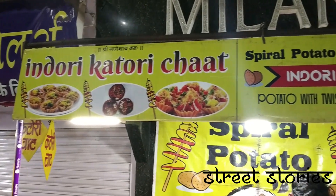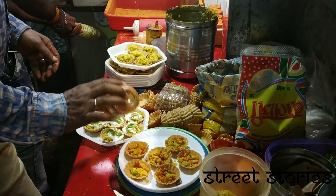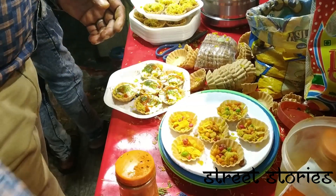The next is the Indori Katori Chaat. It is one of the specialities of Indore. The unique thing about this chaat is the shape of the papadi, which comes in the shape of a katori and is filled with farsan and topped with mayonnaise and cheese.